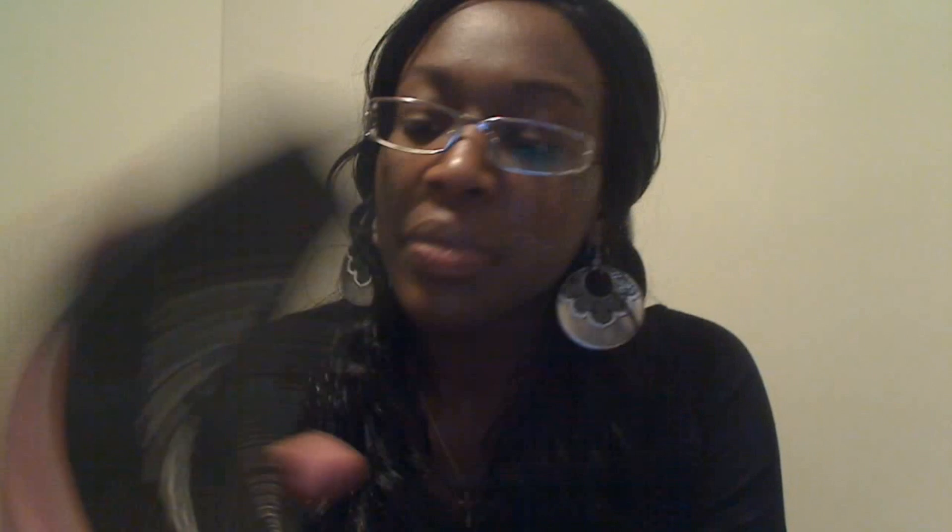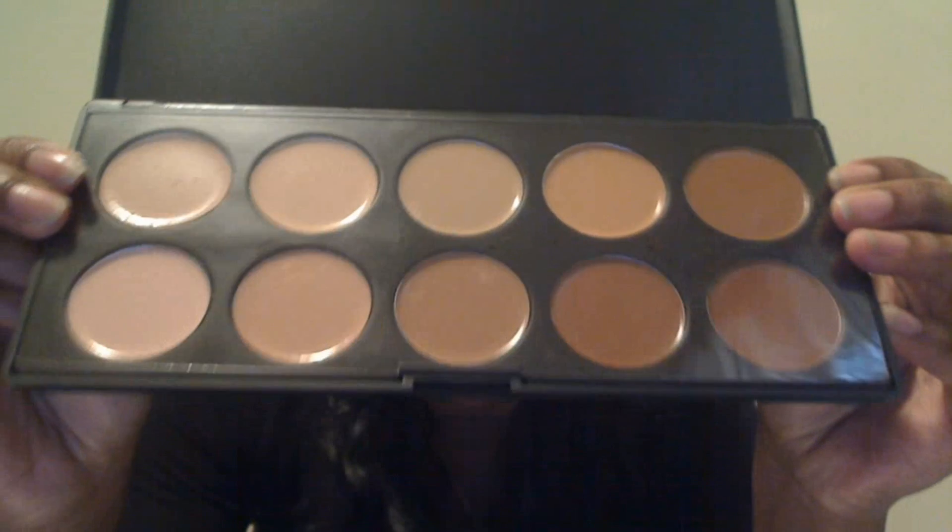Moving forward, I did buy some stuff from Coastal Scents as well. The first thing I'm going to show you is something I've been wanting for a really long time — the Coastal Scents Camouflage Concealer Palette. I have not used it as yet, but this is what it looks like. I'm really excited to start using that.